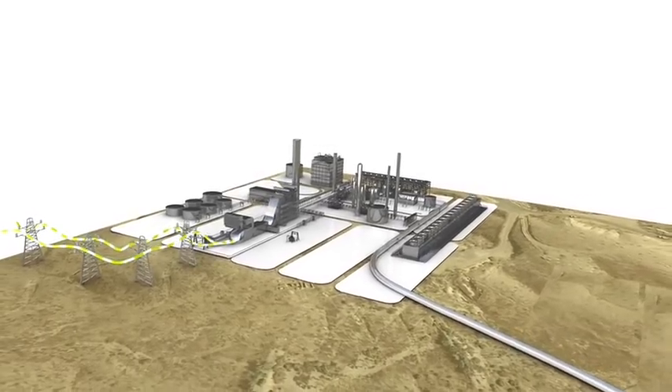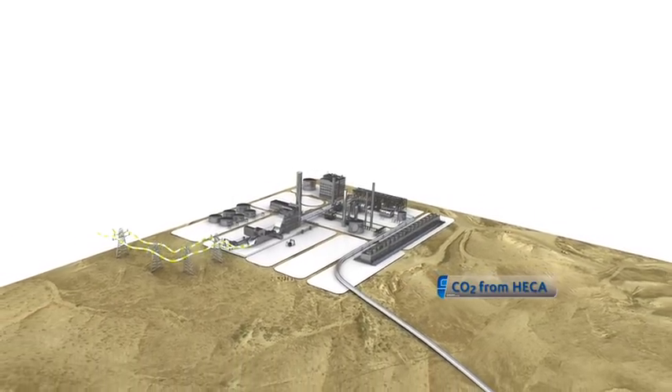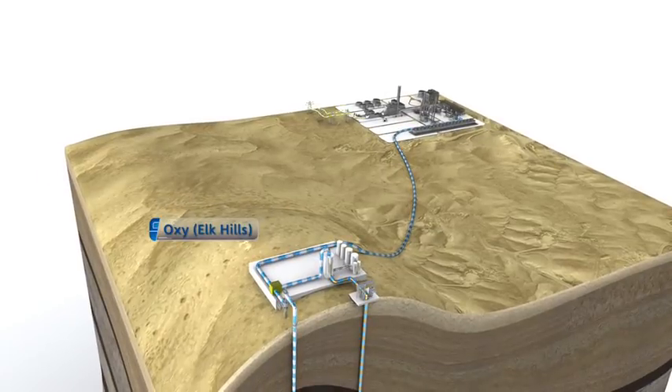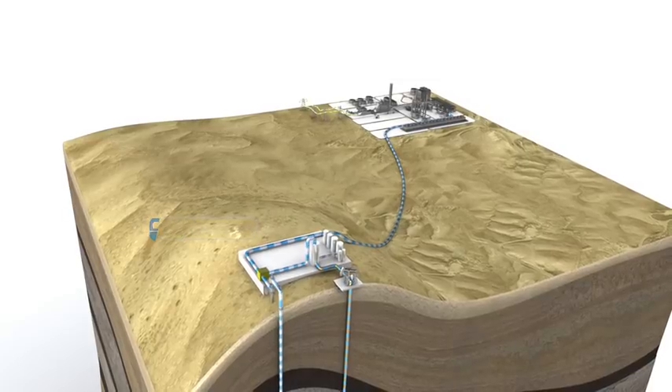During low carbon power production at the HECA plant, carbon dioxide or CO2 is captured, compressed to a near liquid state and transported via pipeline to the Oxy Elk Hills operation for enhanced oil recovery, or EOR, and sequestration.